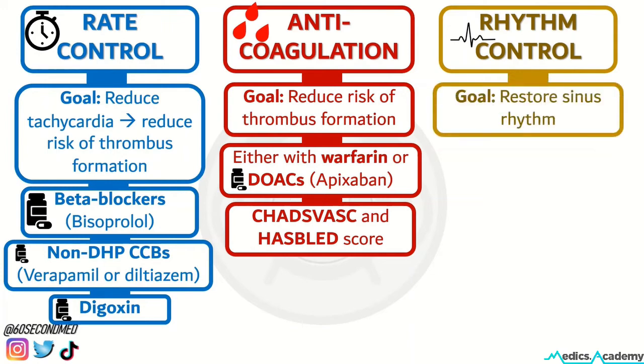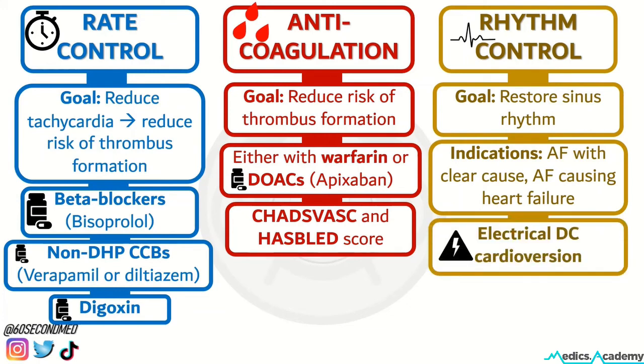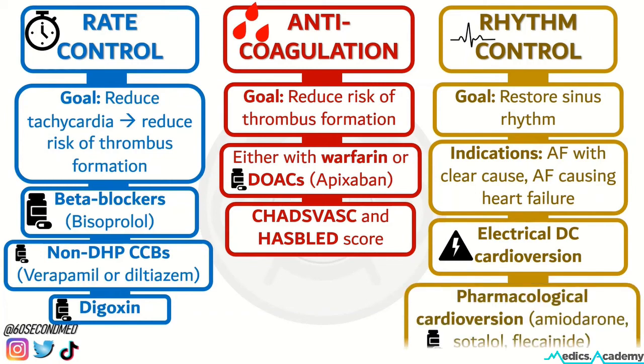Rhythm control has the goal of restoring sinus rhythm. It is more of a specialist decision made for the patient. Indications include AF with a clear cause or AF that is causing heart failure, among others. It can be done electrically with DC cardioversion, or pharmacologically, either acutely or as long-term pharmacological treatment.